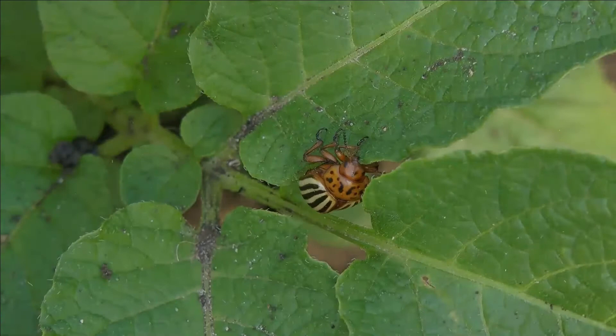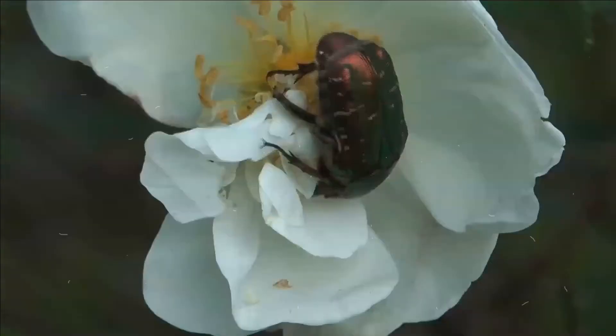The largest of all families, the Curculionidae weevils, with some 83,000 member species, belongs to this order.